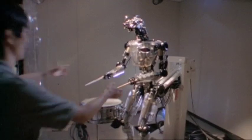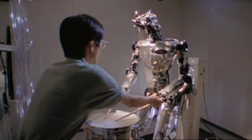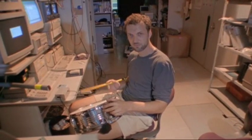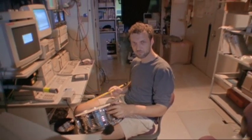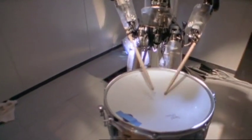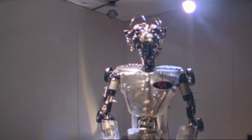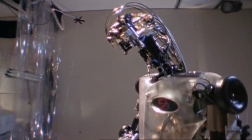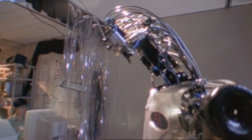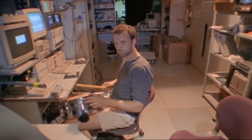For a robot to learn, it has to start with a goal — in this case, the rhythm of a drum beat. It hears the rhythm, then converts it to a series of computer instructions called algorithms. It then uses these instructions to guide its own arms. And if the rhythm changes, it makes an adjustment.